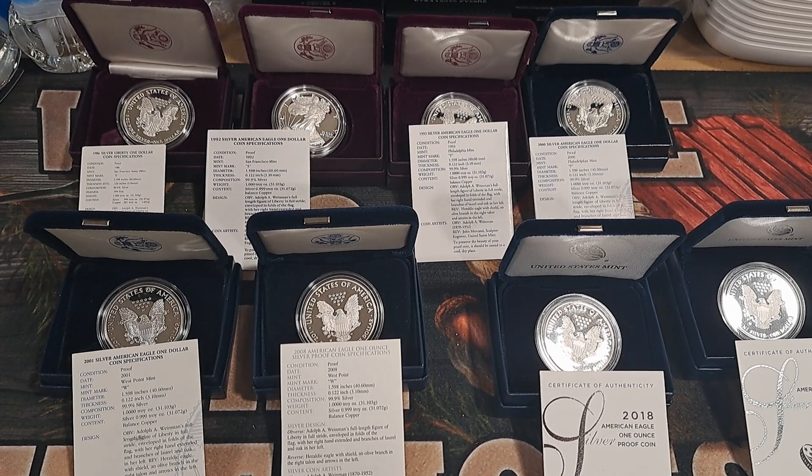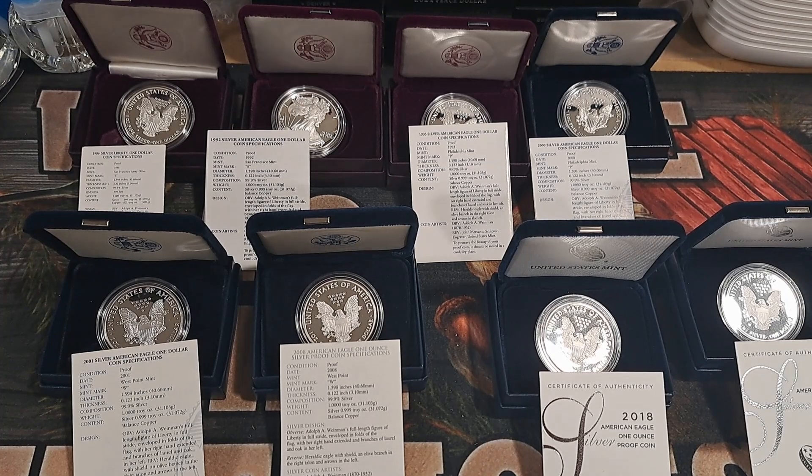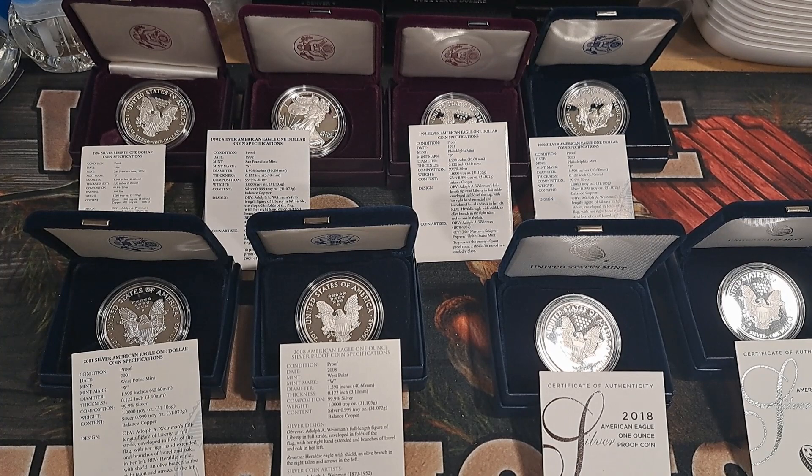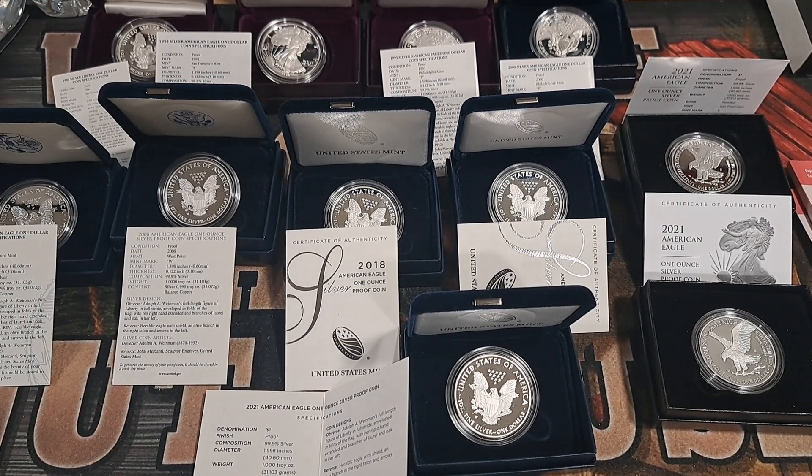So no mint mark in 2009 because they didn't make one. Then 2010 through 2011 they still did the W mint mark from West Point. In 2012 they decided to do a San Francisco two-piece set, so in 2012 they had both a W and an S mint marked proof eagle - they double minted us. Then in 2017 they started minting both the S and W again, which a lot of people weren't aware of, so many collectors probably still have holes in their sets.